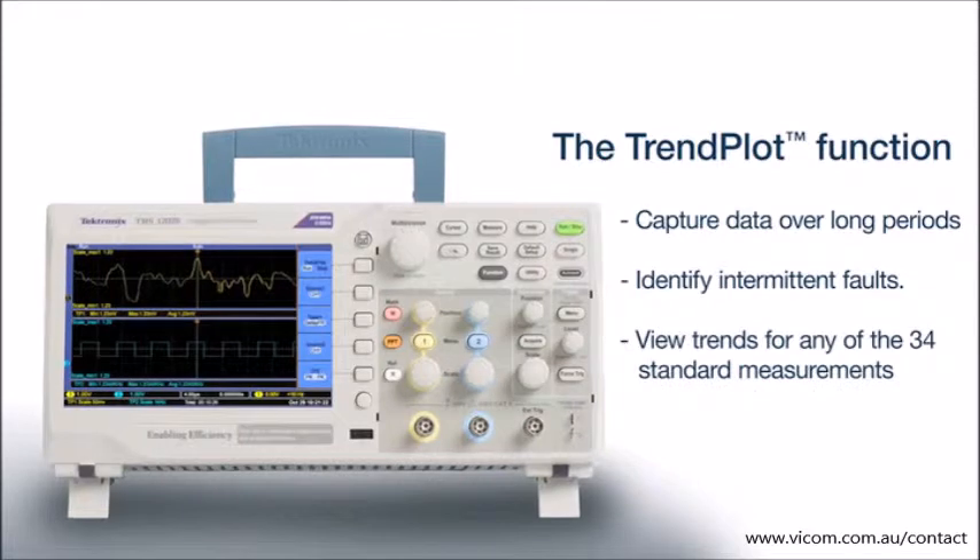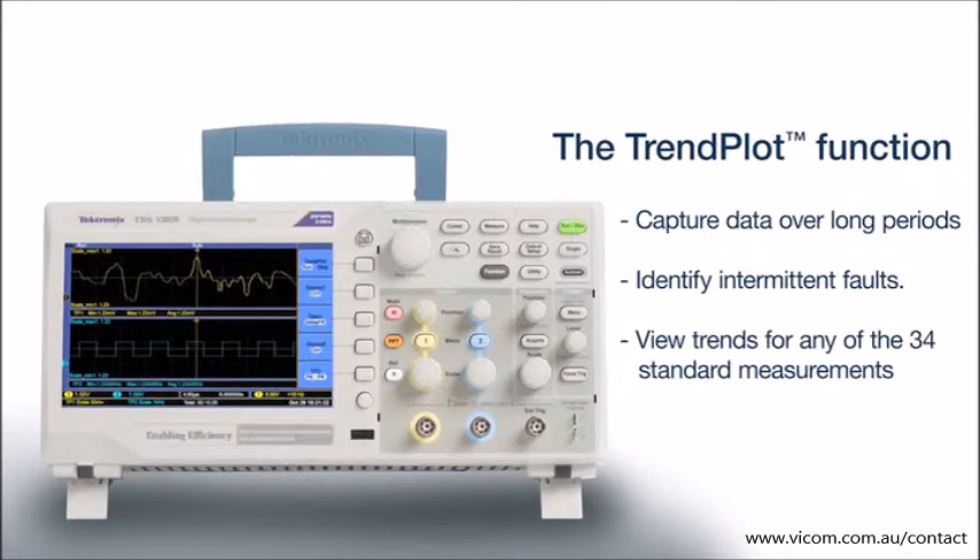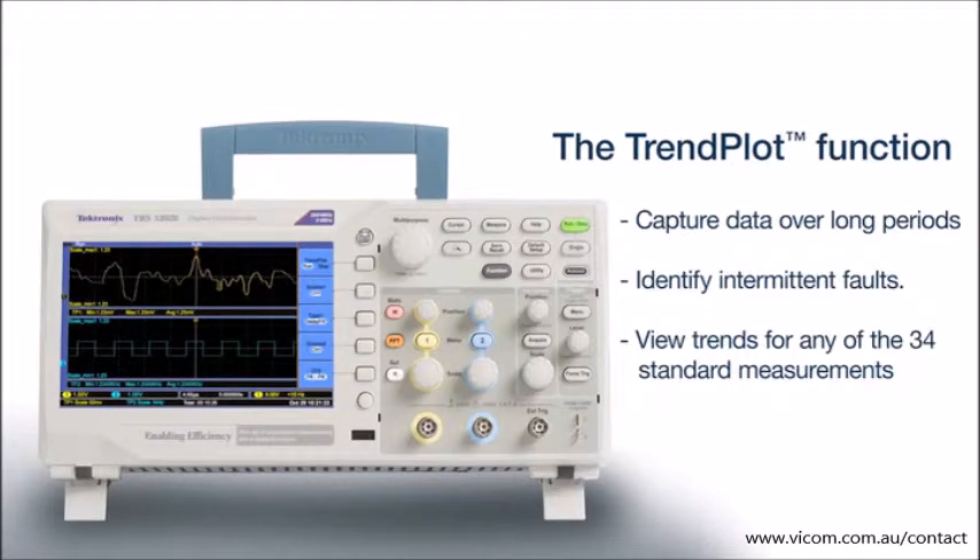Select any one of the 34 standard measurements and then capture and view data trends over minutes, hours, or even days.